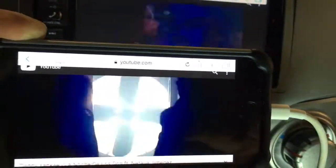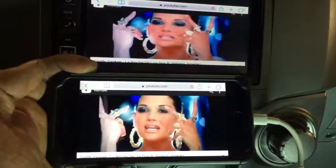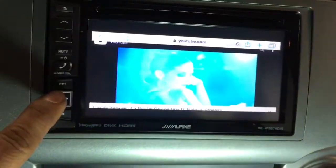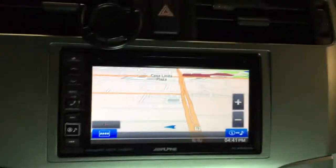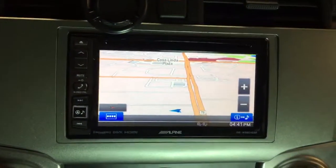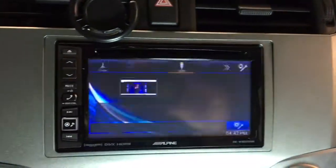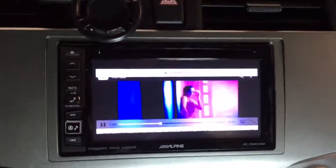Built-in navigation, GPS, screen mirror function. Send and receive phone calls, stream your music. We've got it in stock and ready to go. Come in Monday to Saturday, 10 to 6, closed on Sunday. We'll see you guys on the next one.